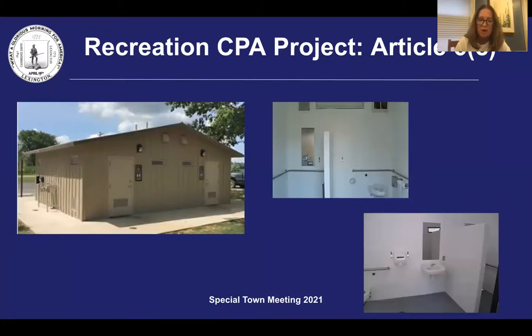Accessible pathways and parking spaces will be installed from the Bridge School entrance, as well as a new shade structure and replacing the accessible mat that leads to the water. The new bathhouse will be installed in the far right corner at the park entrance from the Bridge School parking lot.